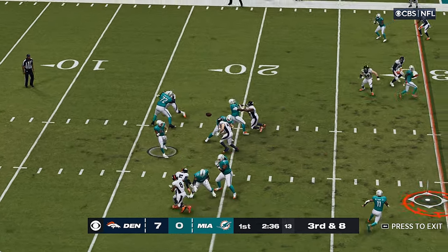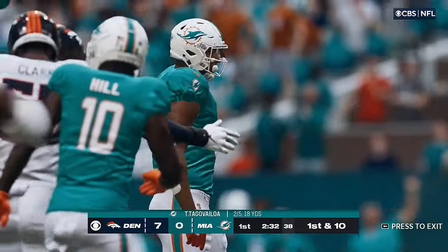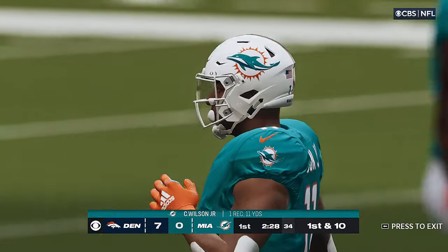Now Tua, working the middle of the field, and he's got a man — complete. He is going to have the Dolphins' first down as they're able to get the five.